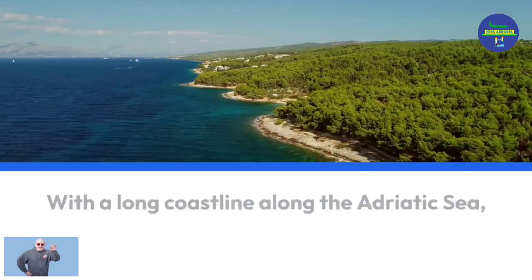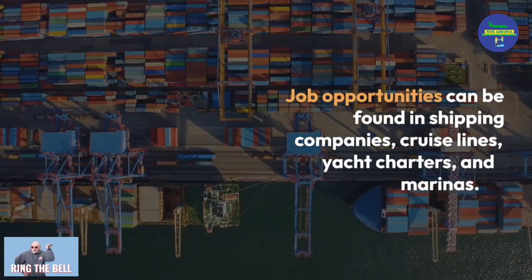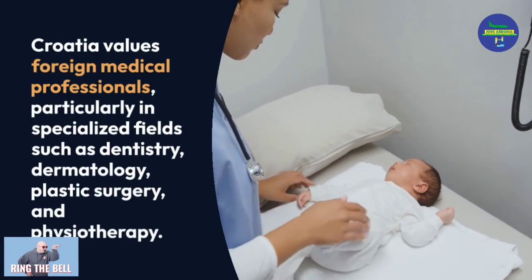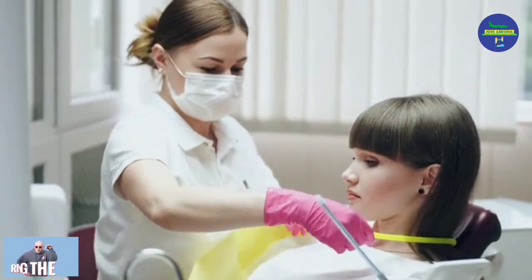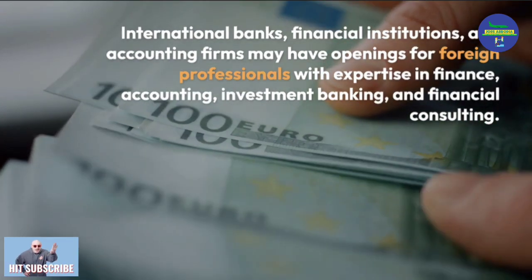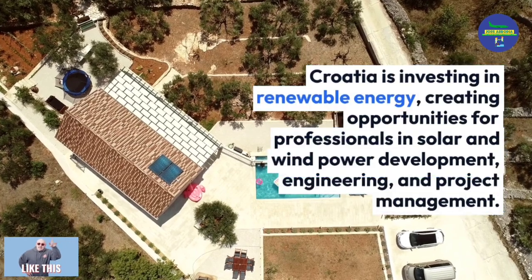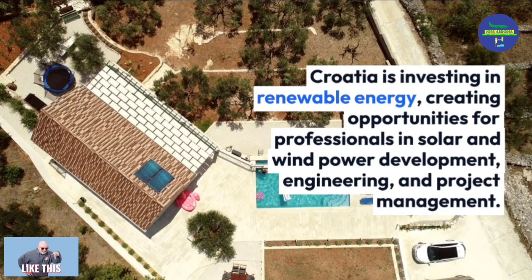With a long coastline along the Adriatic Sea, Croatia's maritime industry is thriving, with job opportunities in shipping companies, cruise lines, yacht charters, and marinas. Croatia also values foreign medical professionals, particularly in dentistry, dermatology, plastic surgery, and physiotherapy. International banks, financial institutions, and accounting firms have openings for professionals in finance, accounting, investment banking, and financial consulting. Companies in Croatia also seek foreign professionals in marketing, branding, and advertising. Croatia is investing in renewable energy, creating opportunities in solar and wind power development, engineering, and project management.